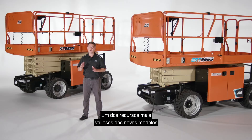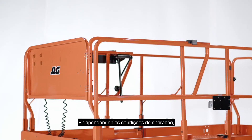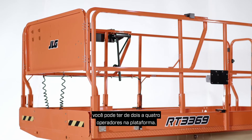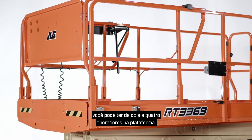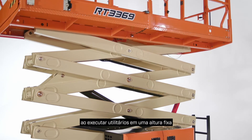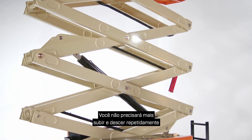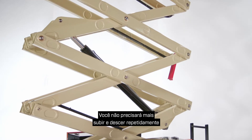One of the most valuable features on the new RT and ERT models is their ability to be driven at full height both indoors and out. Depending on operating conditions you can have from two to four operators in the platform. Drive-at-height capabilities are particularly helpful when running utilities at a fixed height along the length of a building — you'll no longer have to repeatedly ascend then descend as you work.